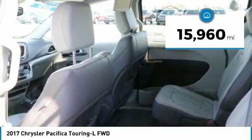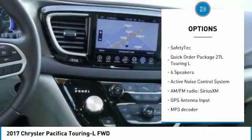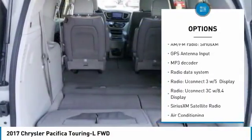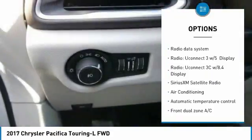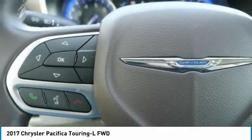This vehicle has less than 20,000 miles. Here are some of this vehicle's great options: navigation system, traction control, remote start, dual airbags, air conditioning, power steering, four-wheel disc brakes, rear window defroster, fog lights, power windows.